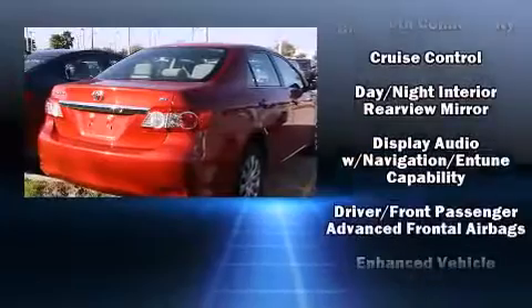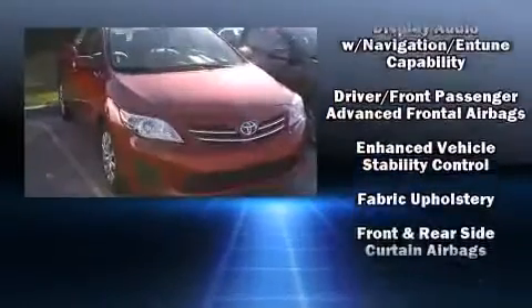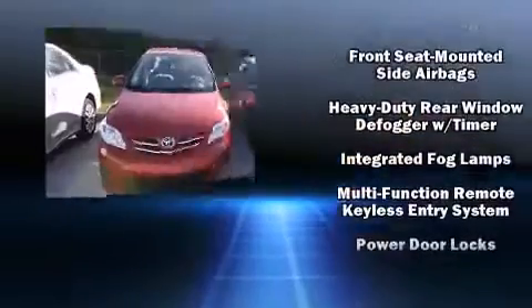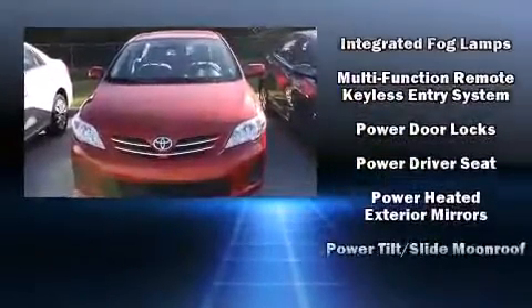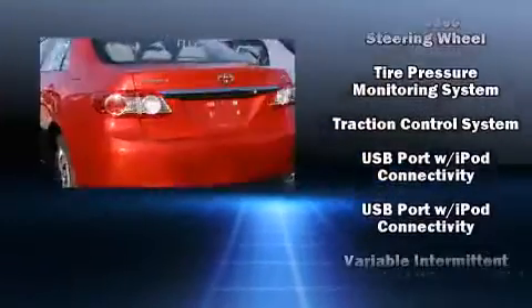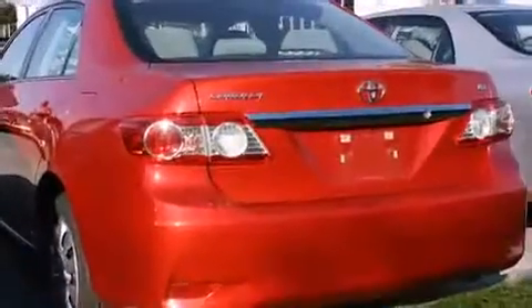Toyota also prioritized safety and security by including dual front impact airbags with occupant sensing, airbag head curtain airbags, traction control, brake assist, anti-whiplash front head restraint, ignition disabling, and ABS brakes. This car was designed with safety in mind, allowing you to drive with even greater assurance.